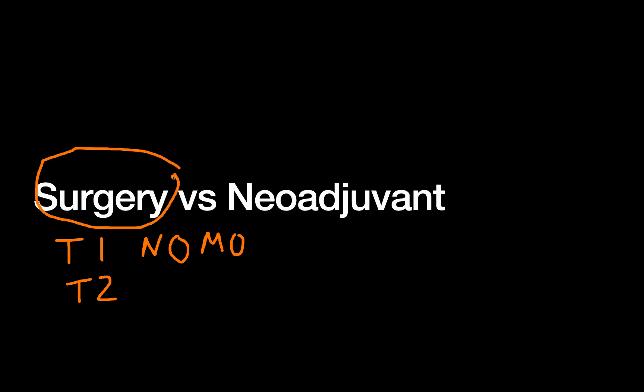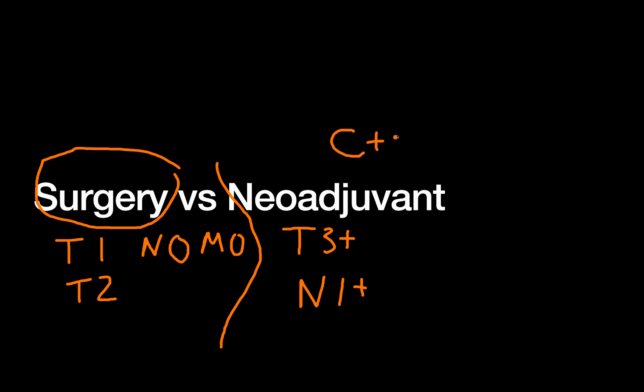Once we have our TNM staging, who is a candidate for surgery versus neoadjuvant? Patients with the least significant disease have the potential for surgery first. Surgery-first patients are generally M0. If they have nodes, they won't get surgery first, so they are also N0. You don't want your T stage too progressed either — T1 or T2 N0 M0 disease: those patients can get surgery first.